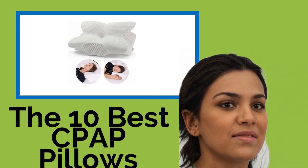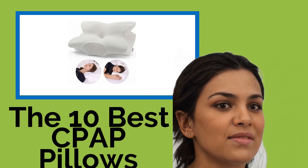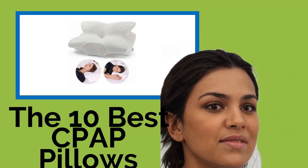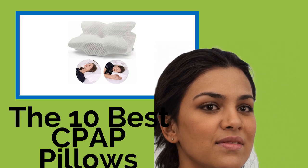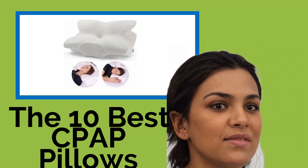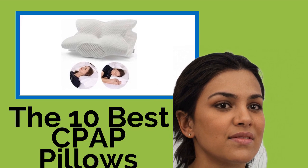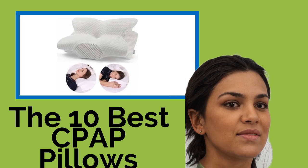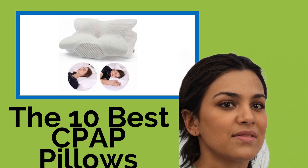The 10 Best CPAP Pillows. If your sleep apnea causes you to wear a mask at night, you'll know a regular pillow can often cause tangled hoses, air leaks, and painful pressure on your face. These CPAP-specific models are designed to keep you comfortable and allow you to lie in any position without interfering with the mask.